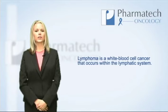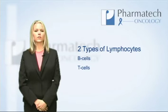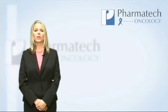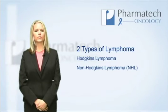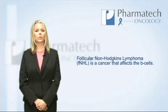Lymphoma is a white blood cell cancer that occurs within the lymphatic system. The body has two types of lymphocytes: B cells and T cells. There are two main types of lymphoma: Hodgkin's lymphoma and non-Hodgkin's lymphoma. Follicular non-Hodgkin's lymphoma is a cancer that affects the B cells.